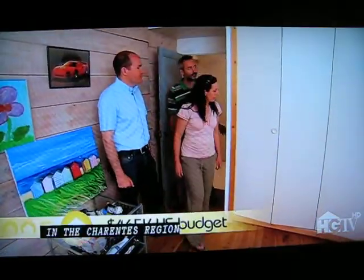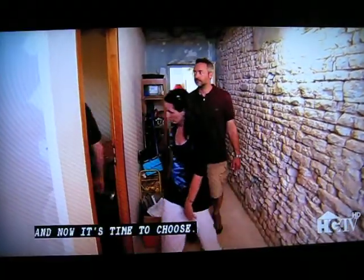Stephanie and Charlie have seen three potential bed and breakfast properties in the Chirante region of France and now it's time to choose.